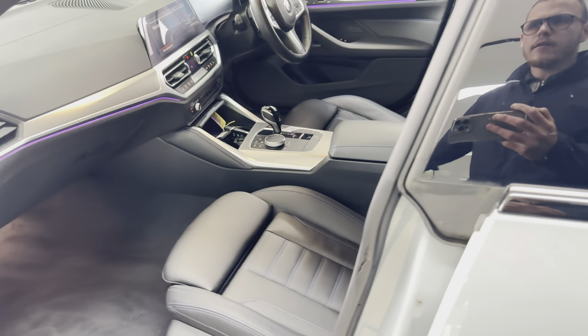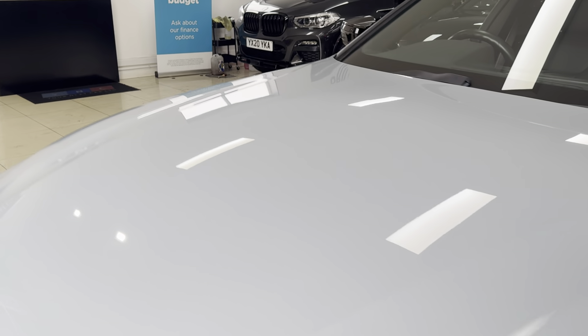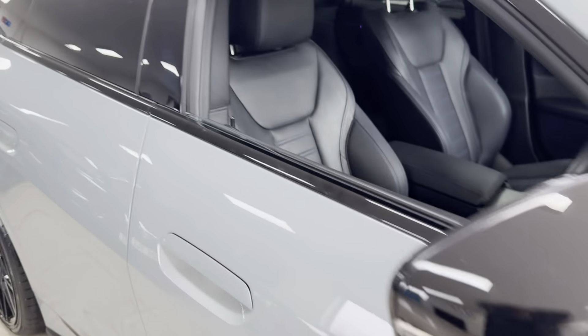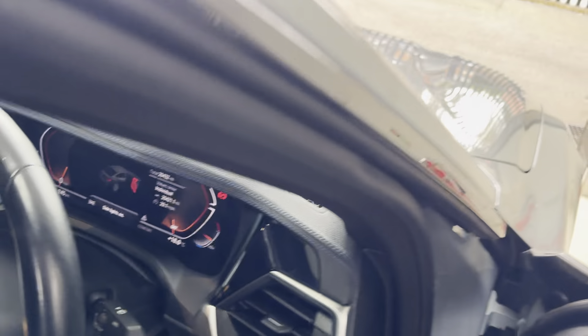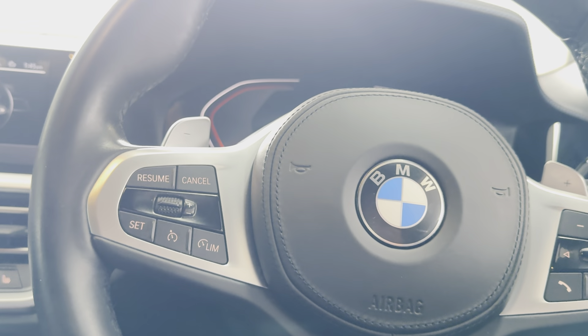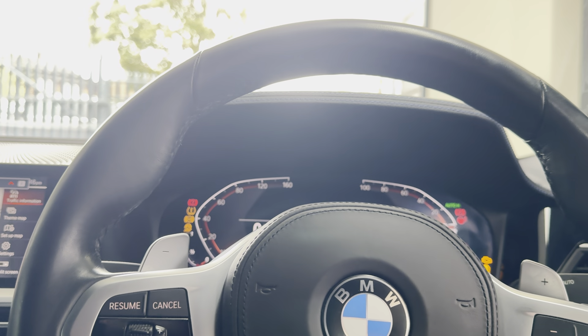Both front seats are heated, and I'll show you around onto the driver's side — I'll take a seat and show you some more interior features. We've got the multi-function M Sport steering wheel, and the car covers just over 20,000 miles — 20,432 to be precise.